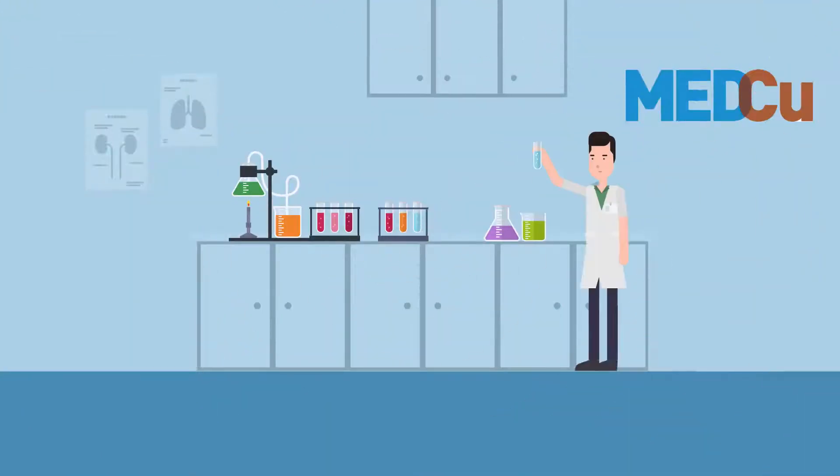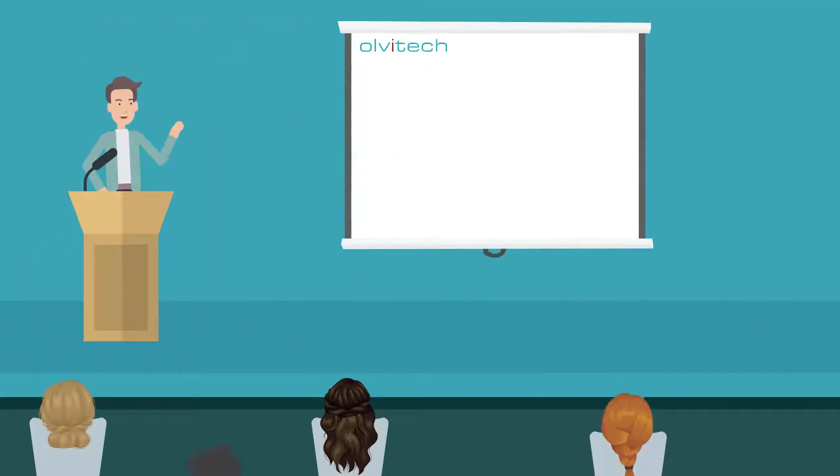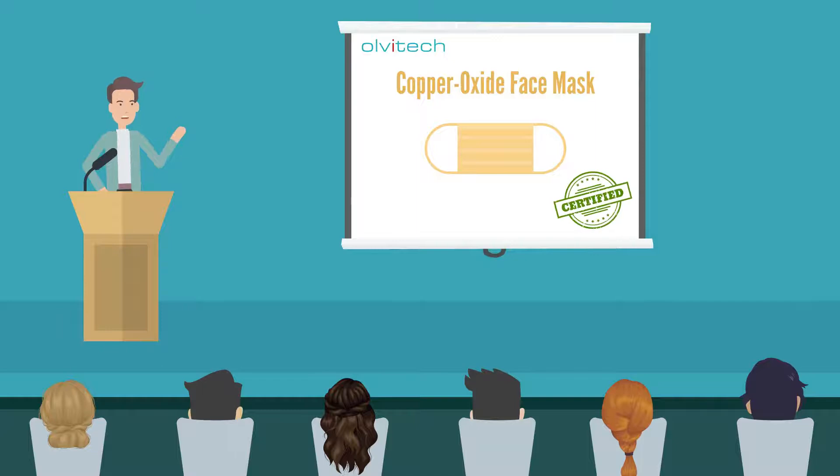Which is why an Israeli scientist devoted several years to developing the one true solution. Olvetech introduces the revolutionary patent-pending copper inside medical face mask — the world's first certified medical face mask type 2R.